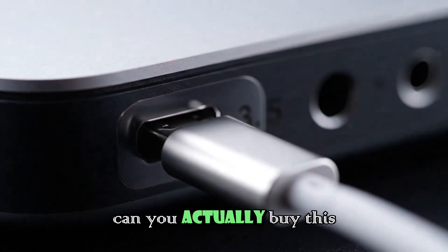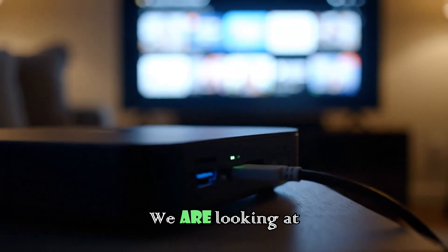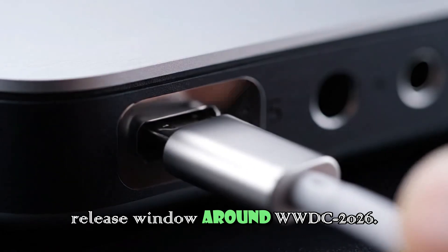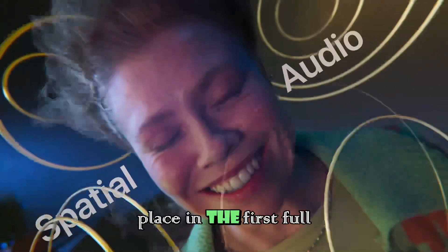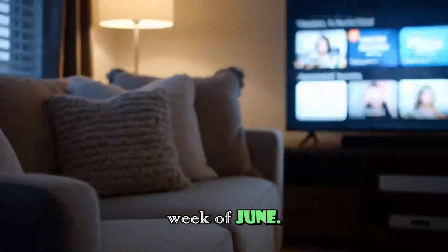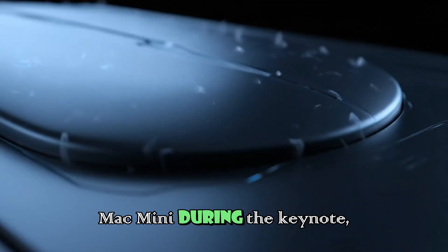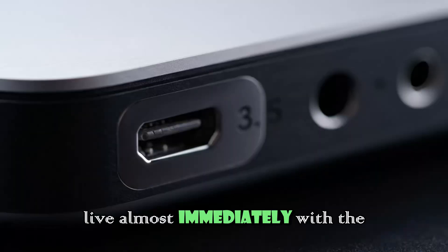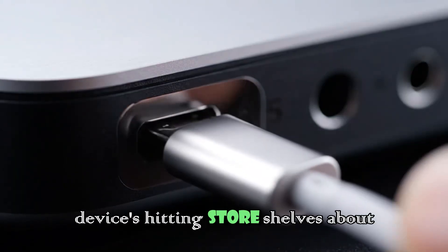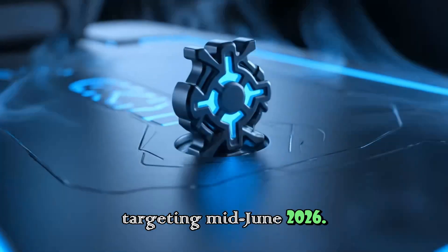So, when can you actually buy this thing? This is the most critical part of the leak. We are looking at a release window around WWDC 2026. Apple's Worldwide Developers Conference usually takes place in the first full week of June. The pattern suggests they will announce the M5 Mac Mini during the keynote, and pre-orders will likely go live almost immediately, with devices hitting store shelves about a week later — targeting mid-June 2026.